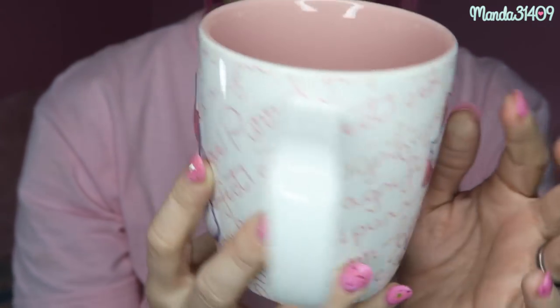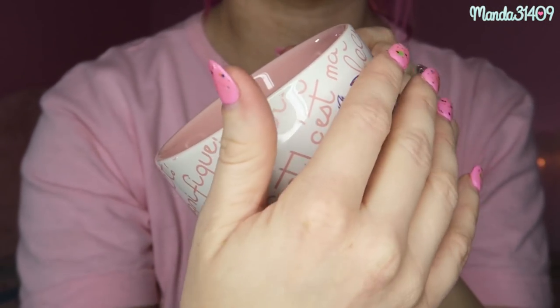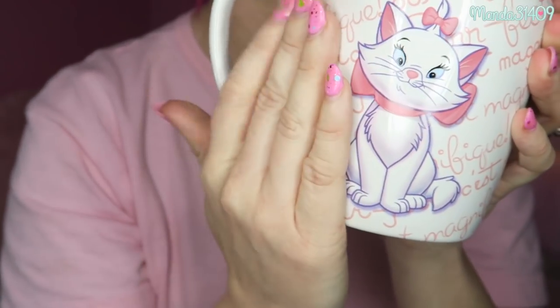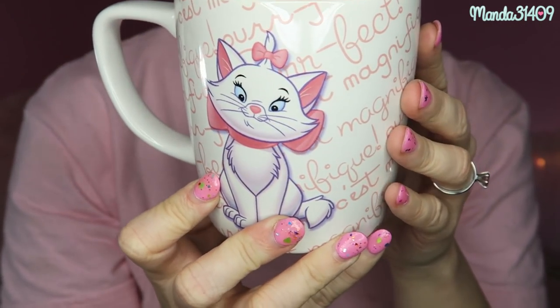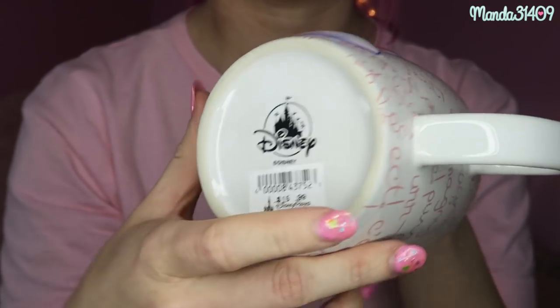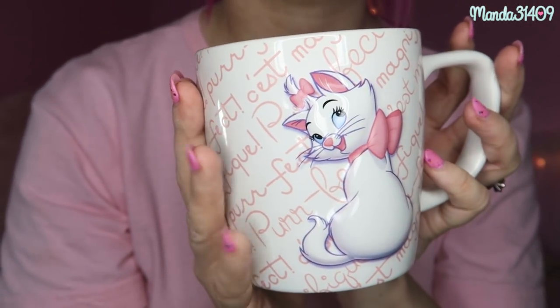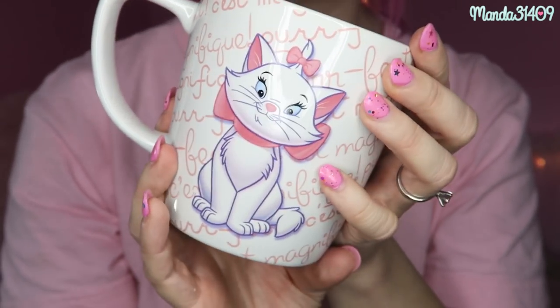The last thing I got at Disneyland is this Marie mug. One side is kind of 3D and pops out, and the other side is flush with the cup. The inside is a blush pink. It was $15.99 — I've wanted one of these mugs for quite some time, so I'm so happy I finally found one. I love it so much.